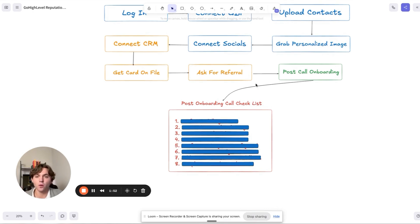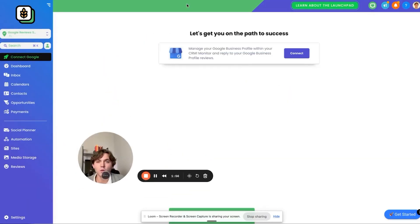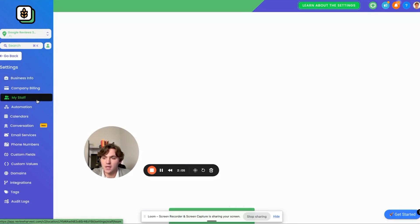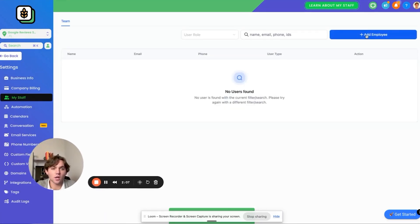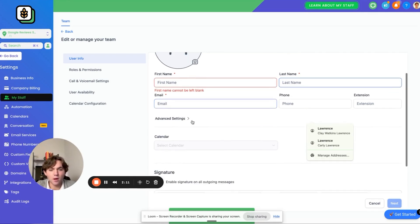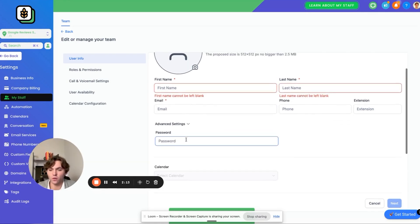You can screenshot and just swipe and deploy. The first thing is to get them to log in. When they sign up, you can send them a welcome email. If you don't know how to add a user to a sub account, just go to Settings, go to My Staff, and then click on Add Employee. You want to add their first name, last name, email, and set up a temporary password for them. Give it to them in that onboarding email or on the call, and they can change it later.